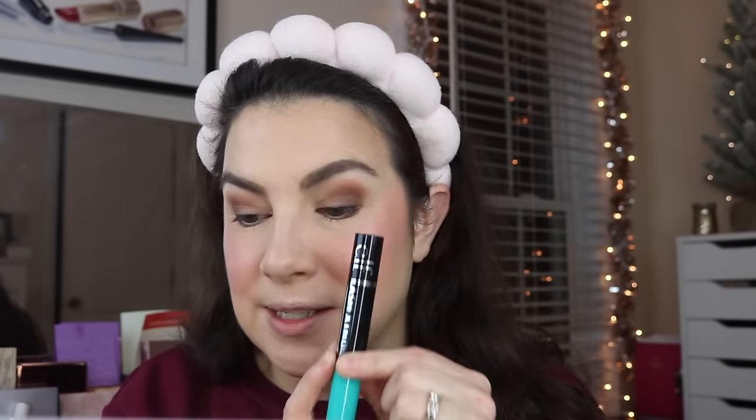I moved on — applied Milani Eyeshadow Primer and did a very quick look with the e.l.f. I Love You a Latte Quad. I went across my upper lash line with the Laura Geller Cajal Longwear Eyeliner in Soft Black Kohl — just over about three quarters of the top lid — then smudged some Cold Brew from Hard Candy across the lower lash line. Now we're moving on to the e.l.f. Lash Extender Mascara, spelled X-T-N-D-R.